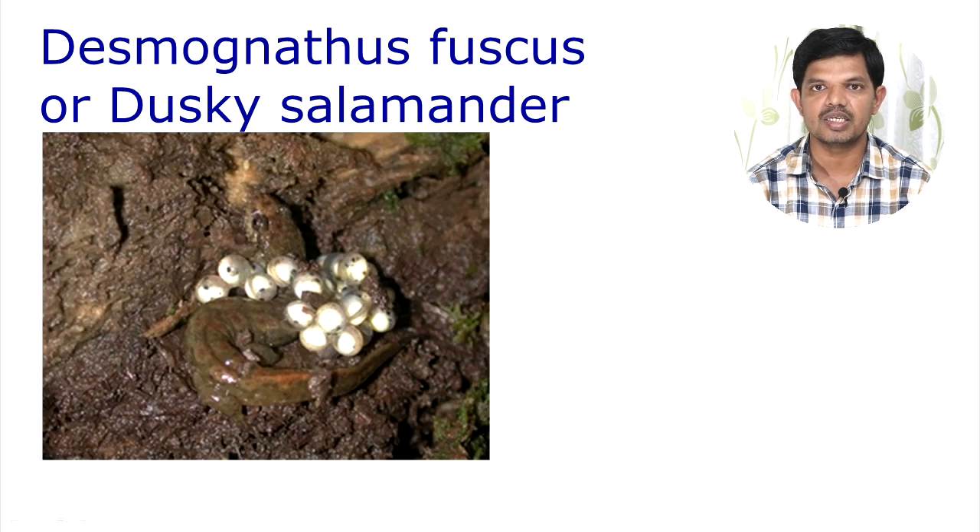In another example, the dusky salamander female will carry her eggs along with her. Specifically, these eggs are attached around her neck region.